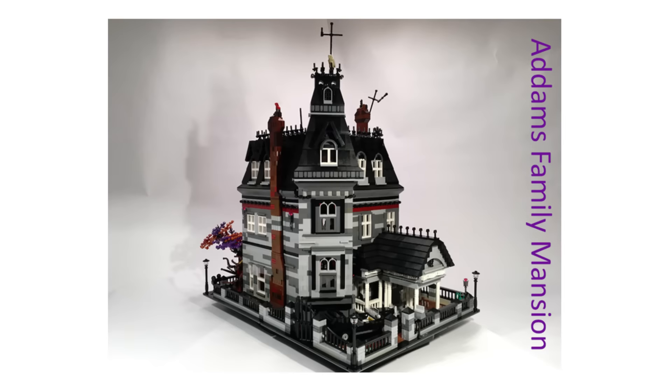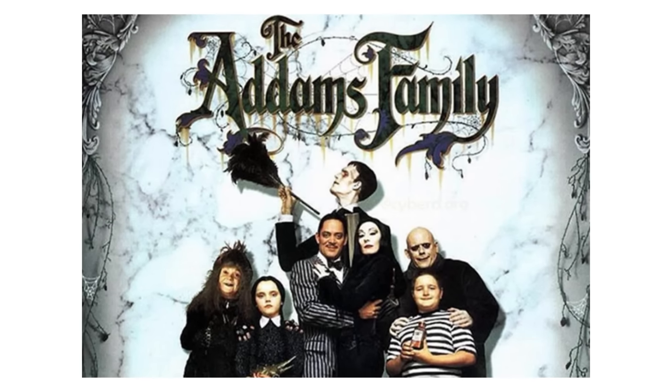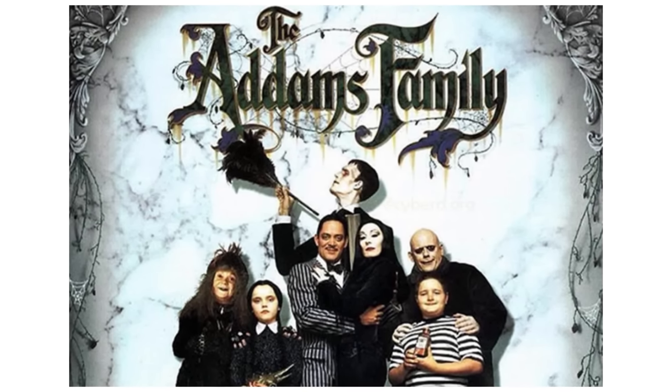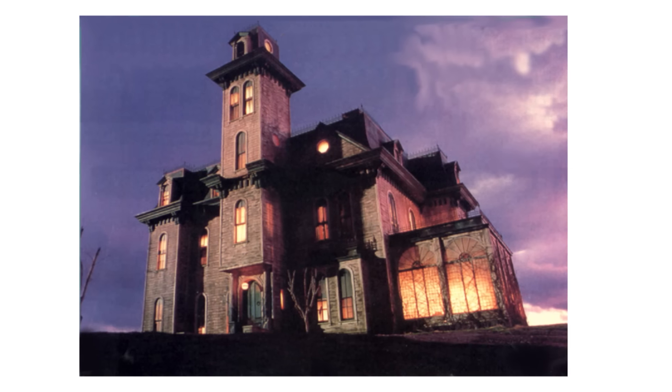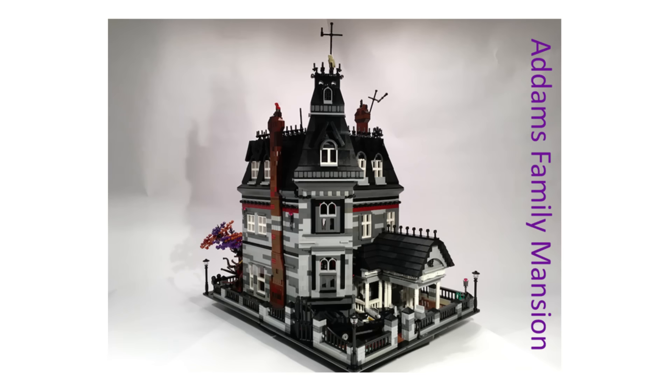There was actually one set that did receive 10,000 votes and is now going to be put into the next review stage. This is The Addams Family Mansion by adult fan of LEGO 777. For those that don't know The Addams Family, it's a movie that came out back in 1991 — a great dark comedy full of slapstick that can be enjoyed by both adults and children. The build is 7,000 pieces, which makes it absolutely massive, and as you might expect, all of the inside rooms are very well furnished.